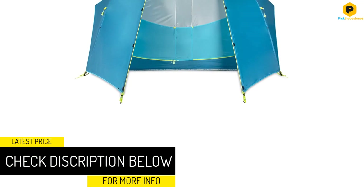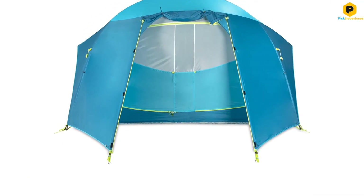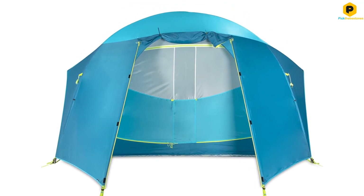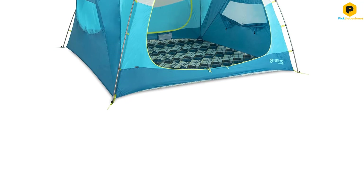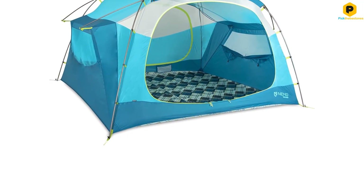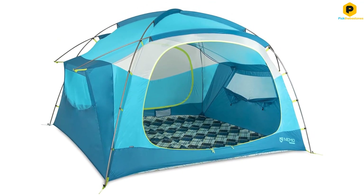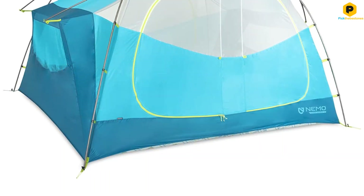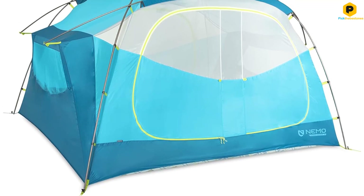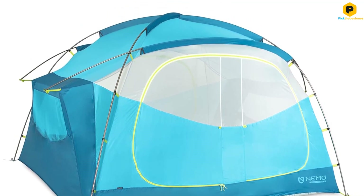Nervous sleepers will also appreciate the in-built nightlight pockets, which transform regular headlamps into soft, evenly glowing security lanterns. With multiple gear pockets and two large vestibules, keeping everything organized is easy. We found setup and takedown fast and simple, even without instructions, keeping the likelihood of family squabbles to a minimum. We especially like the unique design that requires you to feed only a small section of each pole through a fabric sleeve. We found the included duffel bag easy to pack and carry, and overall felt that the tent's mid-range price offers great value considering the quality of the build and numerous features.